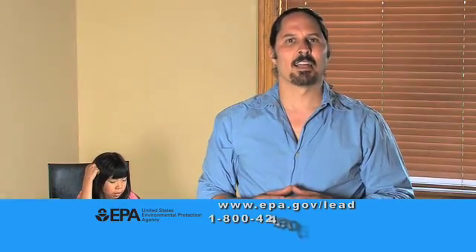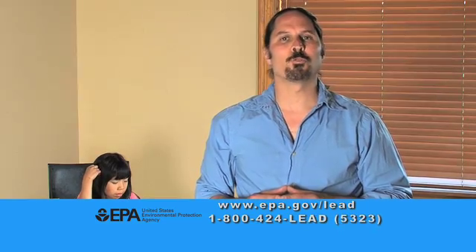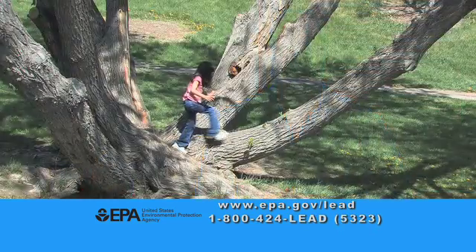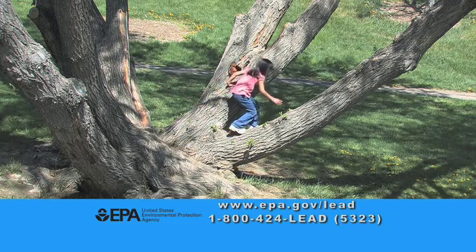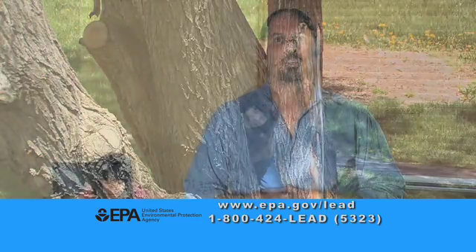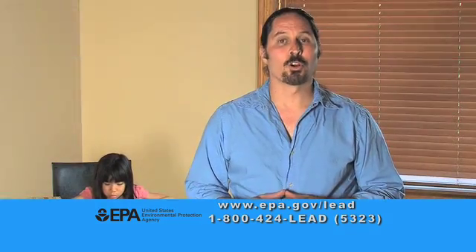Go to the EPA website shown here or call the lead hotline at 1-800-424-LEAD to get the information you need today. If you suspect that your child may have been exposed to lead-based paint, get them tested as soon as possible. Lead-based paint poisoning will hurt your kids.